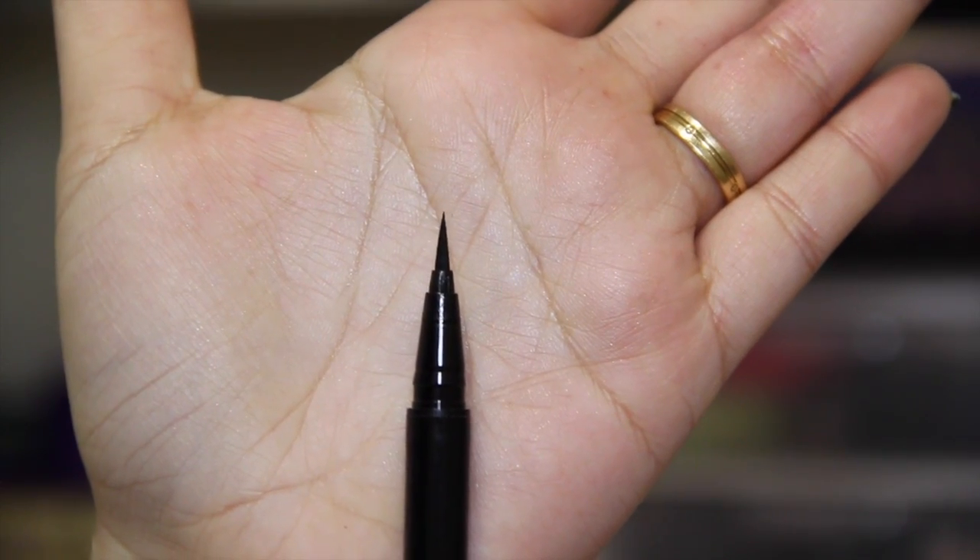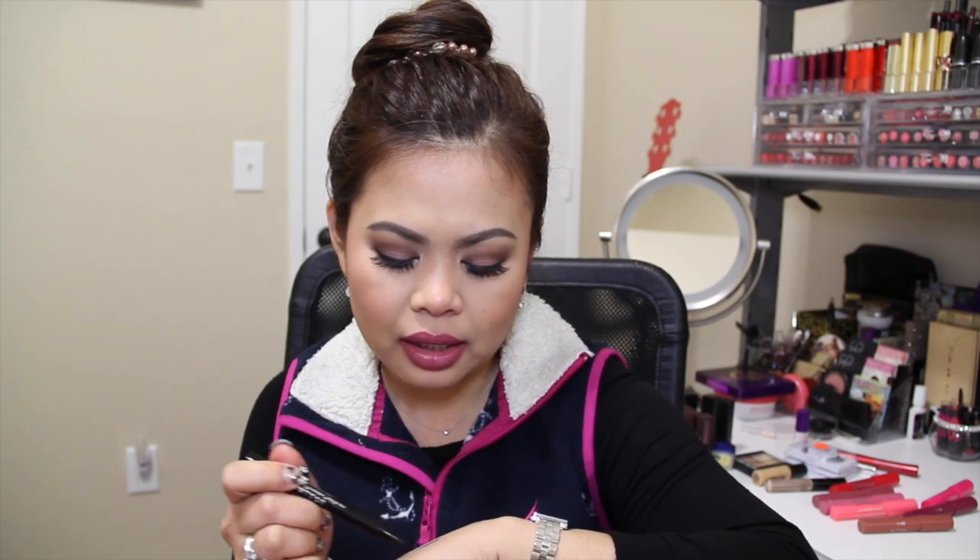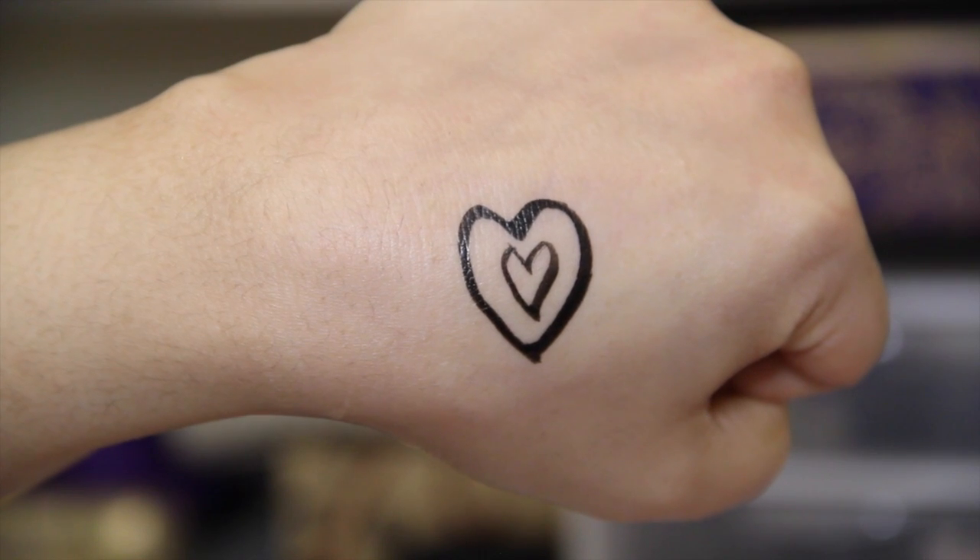I also recently discovered the Stila Stay All Day Waterproof Liquid Eyeliner, which is also a felt-tip liner that helps you create thick or thin lines. The only downside is it has a glossy finish — I prefer matte — but since it stays on my upper lash line without fading despite my watery eyes, it's a must-have for me.